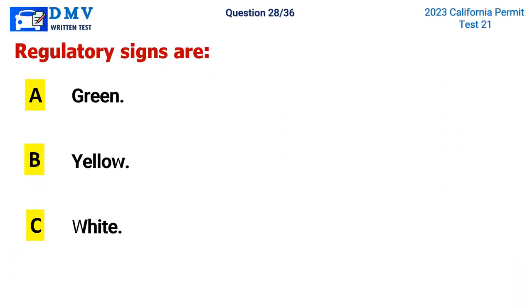Question 28. Regulatory signs are: A. Green, B. Yellow, C. White. The correct answer is C. White.